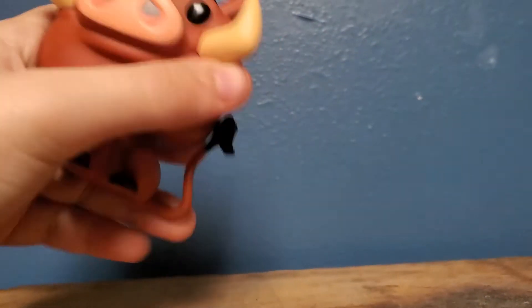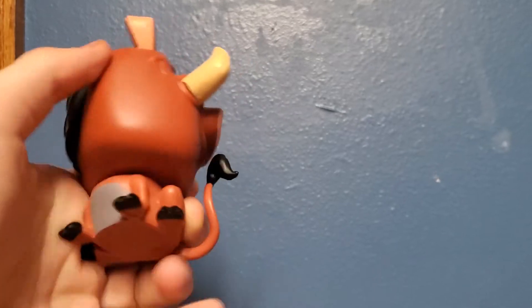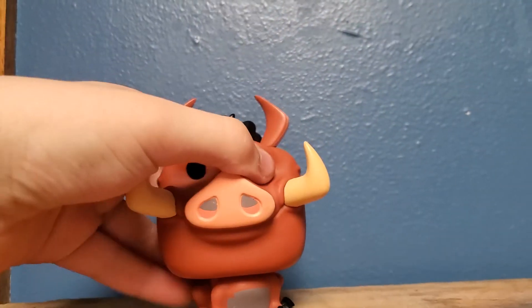Also, his head can spin 360 degrees. Yeah, I like that.